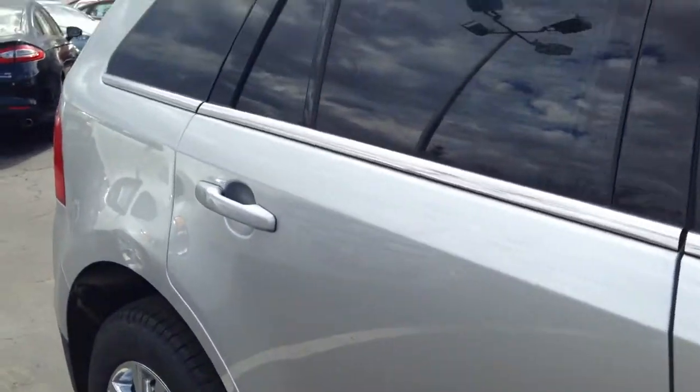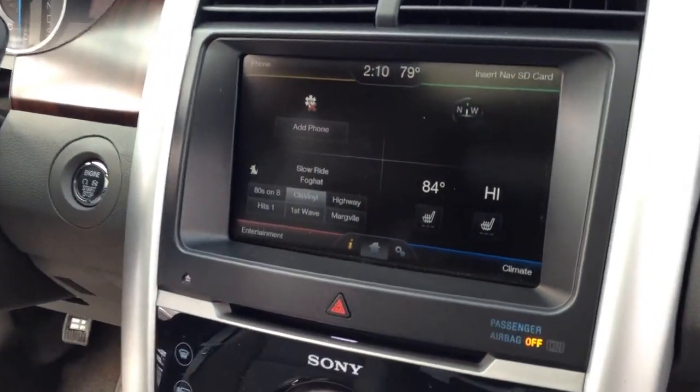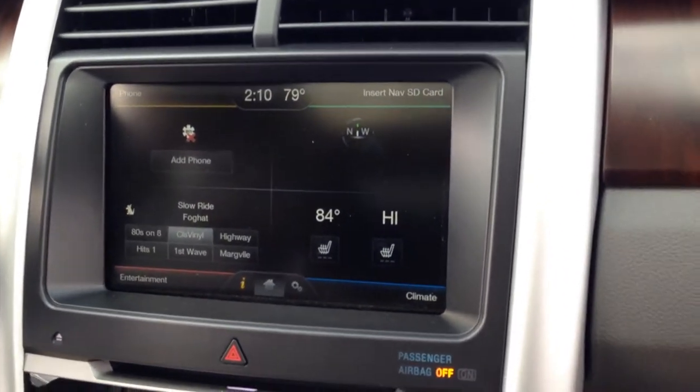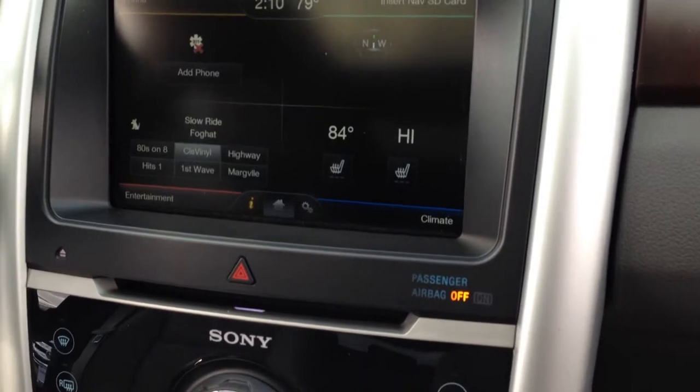Let's go inside and see what we see. We've got the touchscreen radio with navigation, Sirius satellite radio, SYNC's hands-free phone communication, and dual climate.